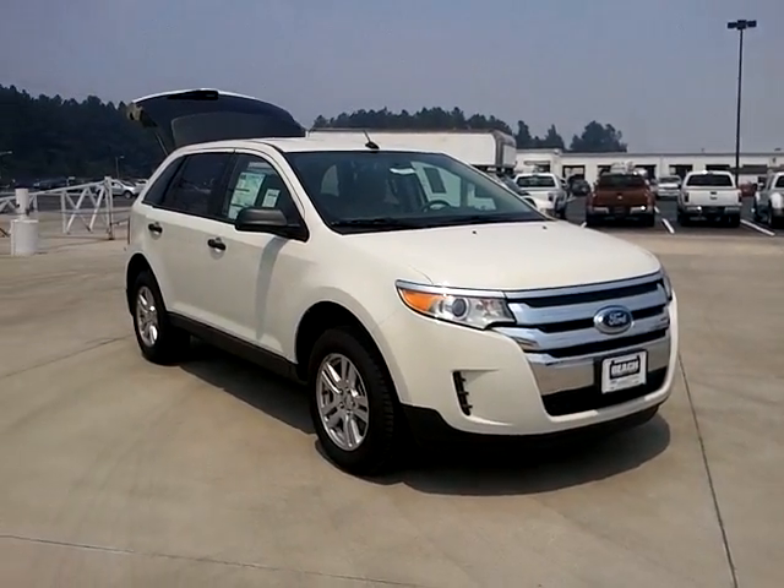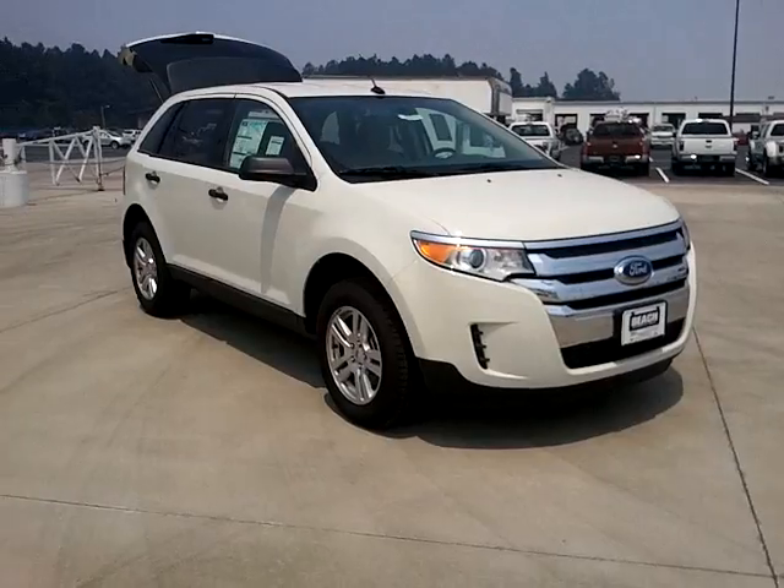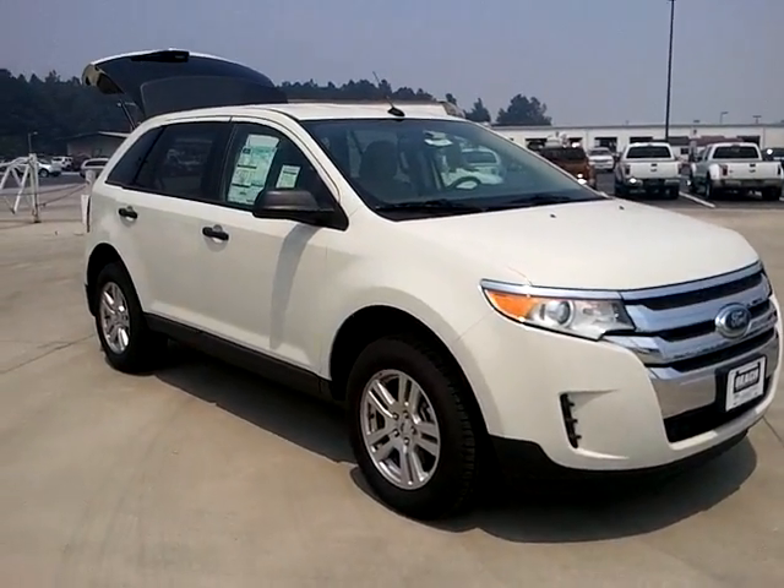Hi, this is Michelle Seibel at Beach Automotive and this is the Ford Edge that you sent and requested on.